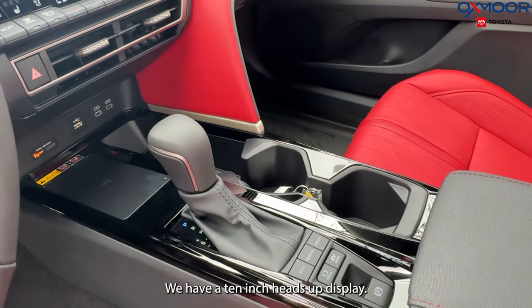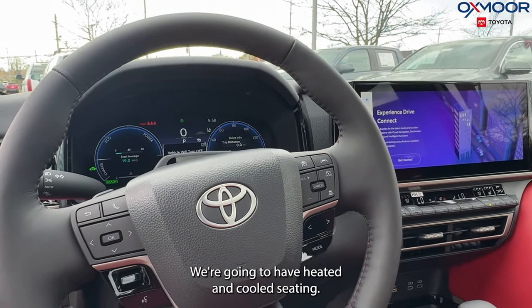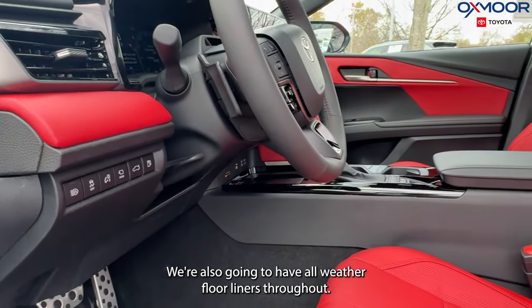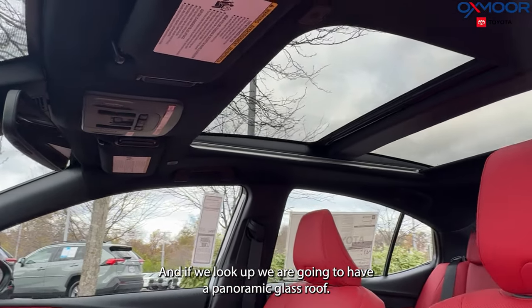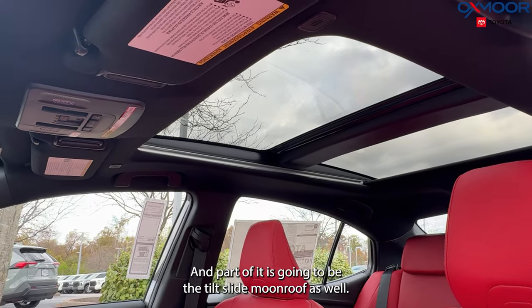We have a 10-inch heads-up display. We're going to have heated and cooled seating, wireless charging pads, and all-weather floor liners throughout. If we look up, we are going to have a panoramic glass roof, and part of it is going to be the tilt-slide moonroof as well.